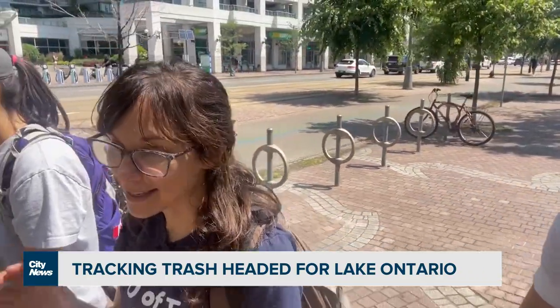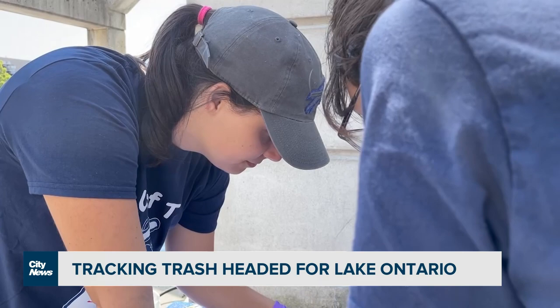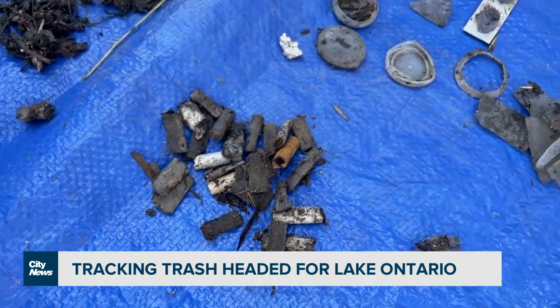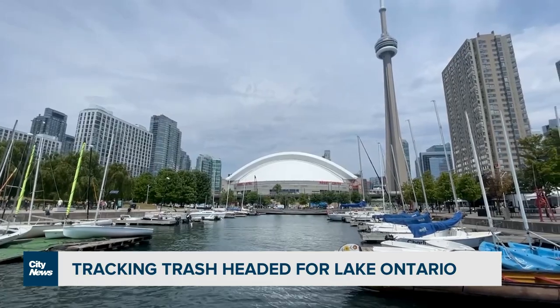Our next step is to start to quantify and characterize exactly what we trapped. The information we get from what we collect — cigarette butts, pre-production plastic pellets, and single-use foodware — gives us a good idea of the types of materials that we need policy to prevent from going in the water.